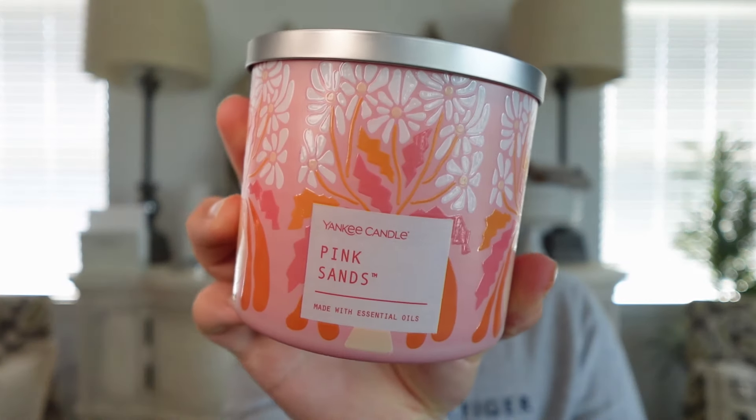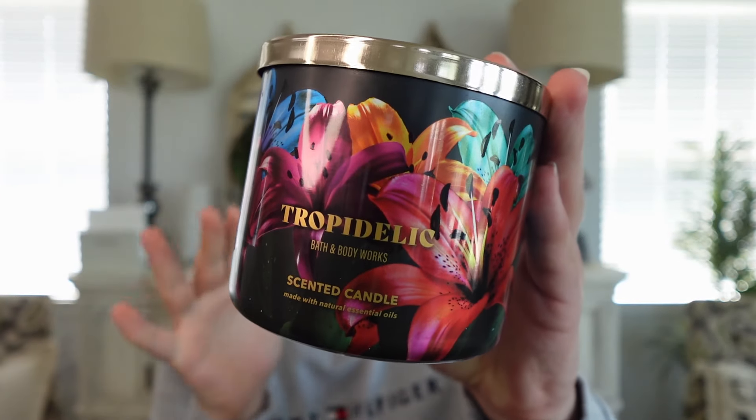I have two more candles I haven't lit yet but plan to burn and review next week: Yankee Candle Pink Sands in the three-wick — a family favorite that I noticed I didn't have a review of in my catalog — and Bath and Body Works Tropidelic, which I forgot I had bought. Since it's already mid-June I need to get on reviewing it. Look for reviews of both next week.